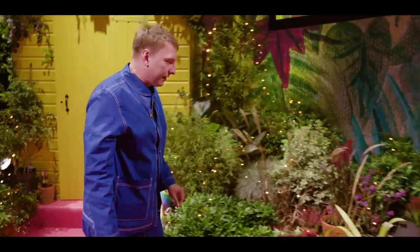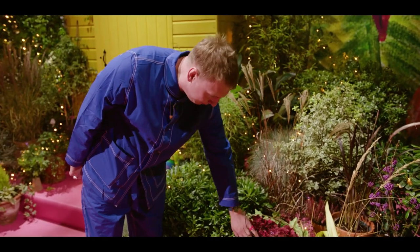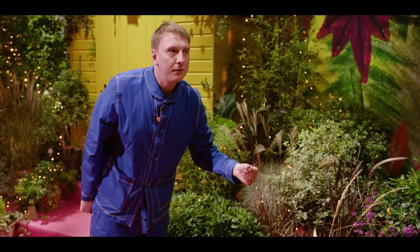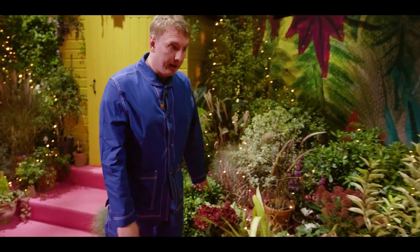Over this way, we've got some hydrangeas. Thirsty little sluts they are, but they're really nice, these ones. I like this colour. Normally your hydrangeas will come in a sort of blue or a pink, but this is a nice sort of red. I like that one, but I love water.